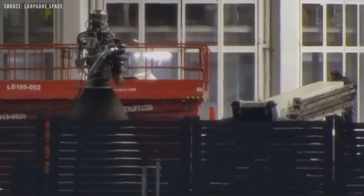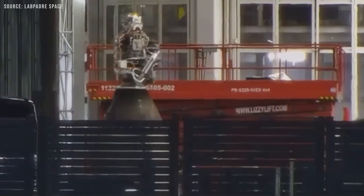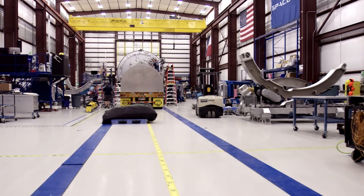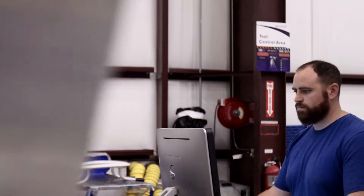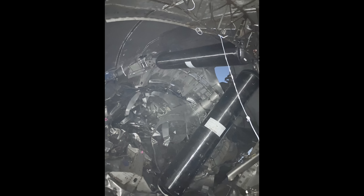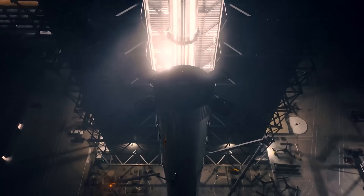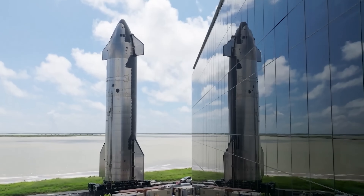All the engines for Ship 37 have now been delivered and are ready for installation inside Mega Bay 2, so by the time the test stand is ready, the ship should be good to go for a static fire. In the meantime, there are several signs that SpaceX technicians in McGregor are working to recreate the conditions that led to Ship 36's explosion. They're testing the COPVs at different pressures to better understand exactly what went wrong. It's a strong reminder of how different SpaceX is from traditional space agencies.